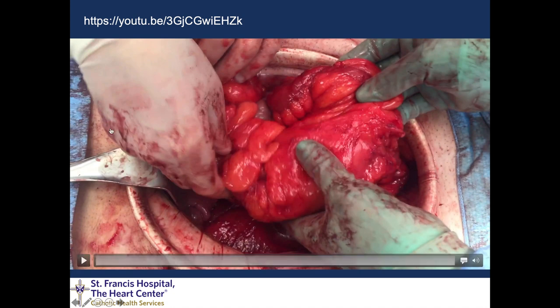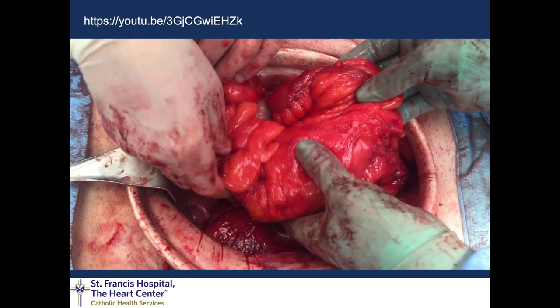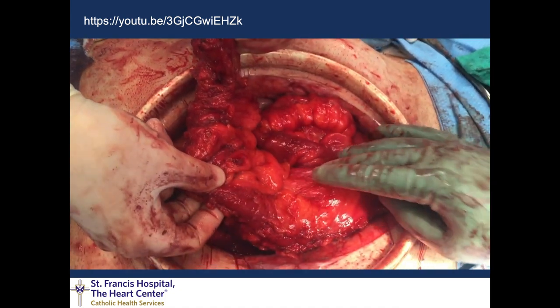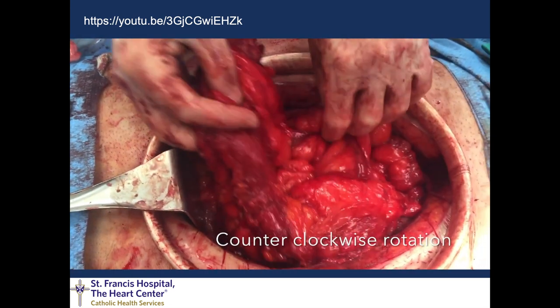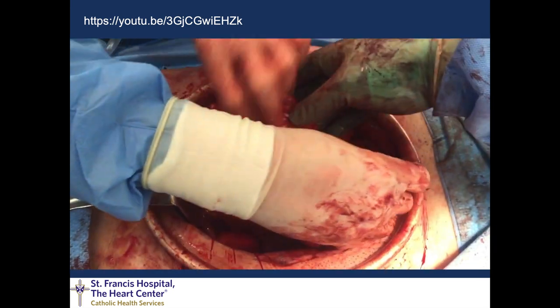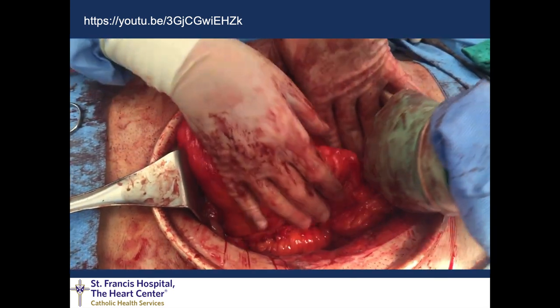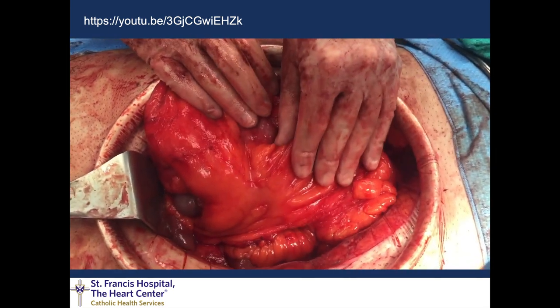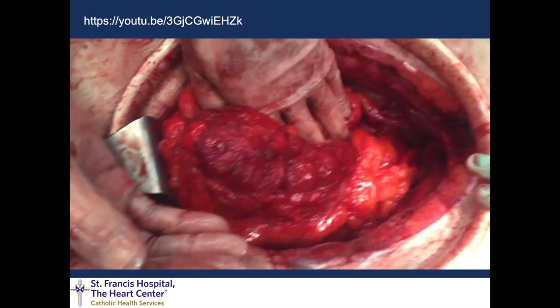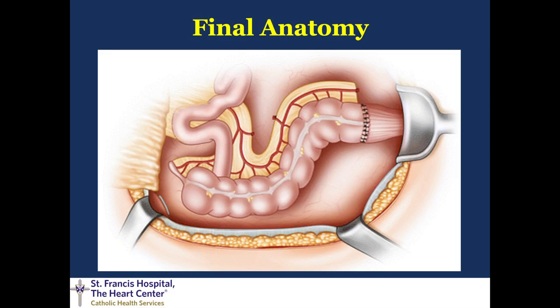For better visualization, here is an open version of the same procedure — head to screen left, feet to screen right. This was a Hartmann reversal with inadequate length, converted to open. They show the transverse colostomy right there, and now demonstrate the counterclockwise rotation with the ileocecal valve clearly visible going counterclockwise, putting the transverse colostomy site in the proximal transverse colon down for the anastomosis with zero tension and the cecum sitting up cephalad. Here is a picture of the final anatomy.